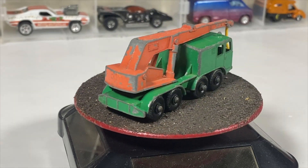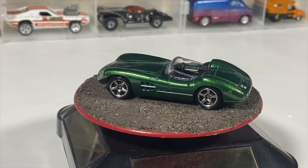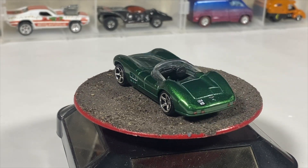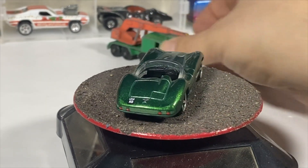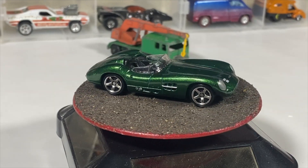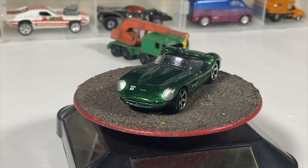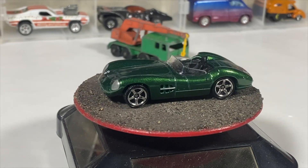Then we've got a 1956 Aston Martin DBR1. It came out multiple times, a couple times in green. I just didn't want to buy the Top Gun 5-pack for it, which I believe it came out with racing numbers on the side. This one has a license plate on the front — and it does have a license plate on the back as well.